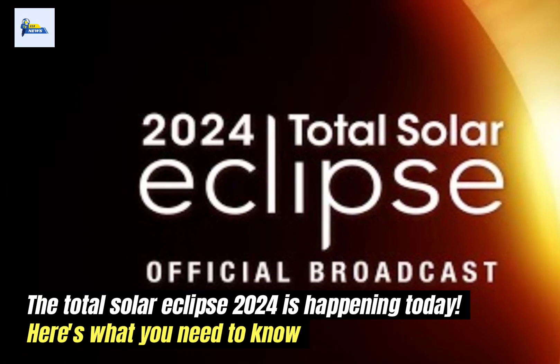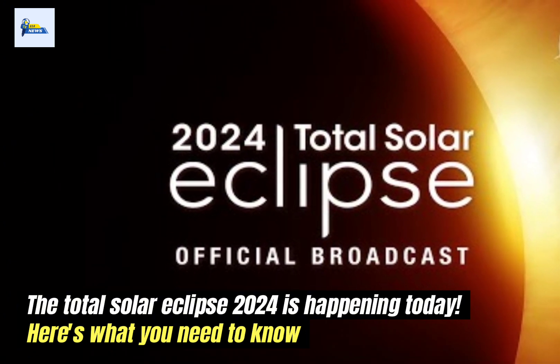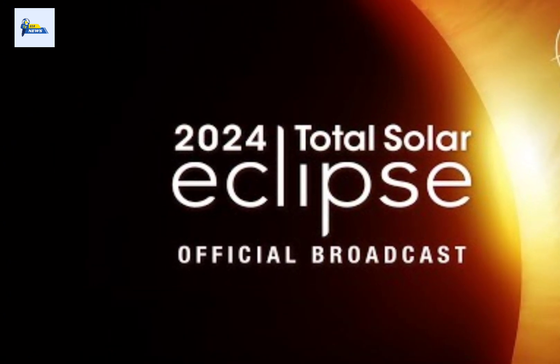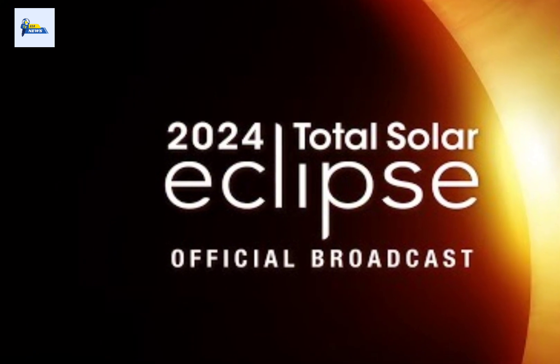The total solar eclipse 2024 is happening today — here's what you need to know. It's the day we've all been waiting for. Total solar eclipse 2024 is finally here. Today, April 8th, a total solar eclipse will sweep across North America.